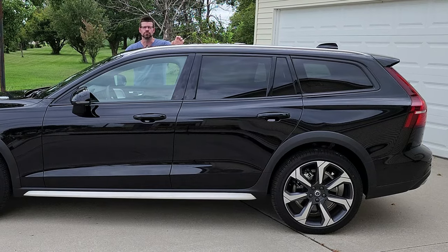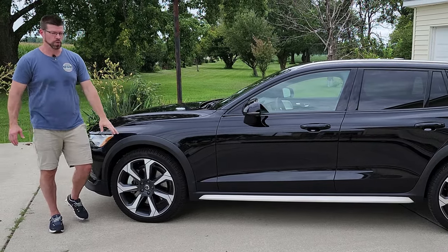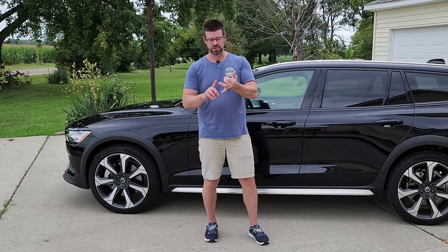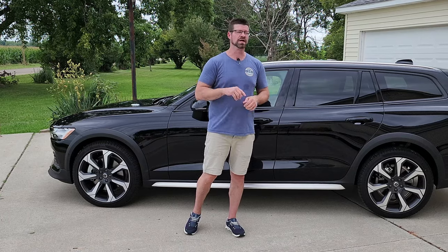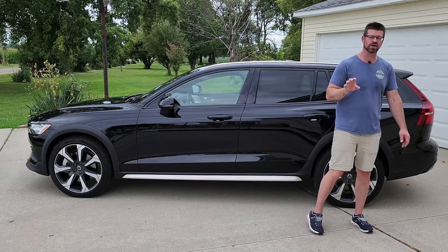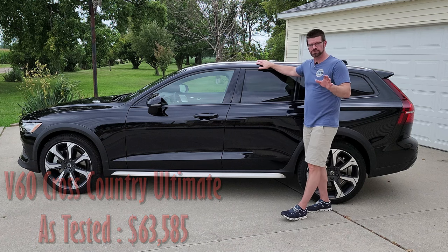The 2023 V60 Cross Country Ultimate starts out at $54,100. Our tester here has had a few other options added, including the awesome 20-inch wheels and the Bowers and Wilkins stereo system — which is phenomenal; you can set it up as a stage, orchestra, or in-studio presentation. Those two options are $3,200 each, plus a few other add-ons, bringing our tester's total price to $63,585 including all options and destination fees.